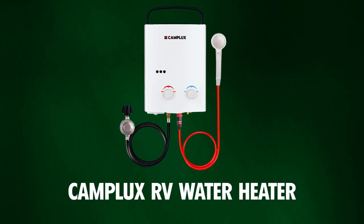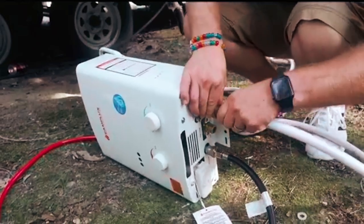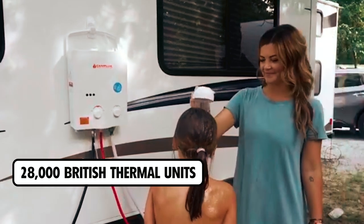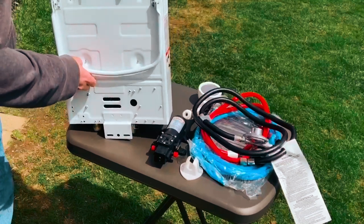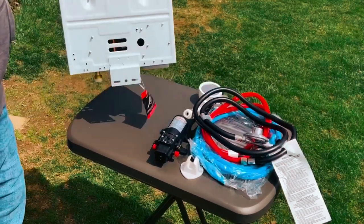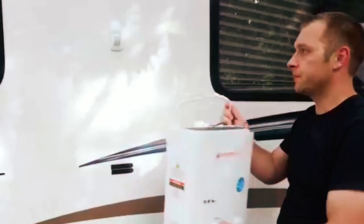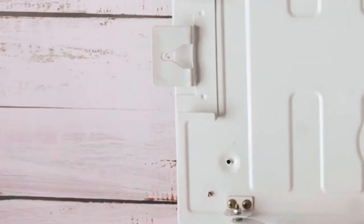The Camplux RV Water Heater is a portable and efficient solution, designed to provide instant hot water with a maximum power output of 28,000 British thermal units. Weighing only 10 pounds, its compact design features a portable handle, making it easy to carry and install in just 15 minutes.